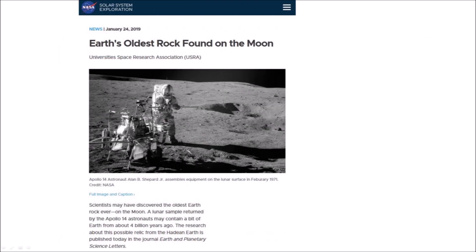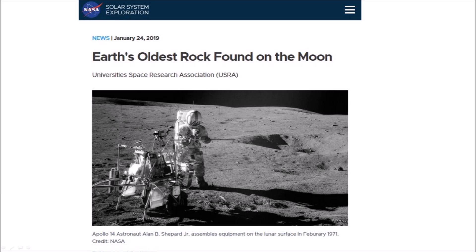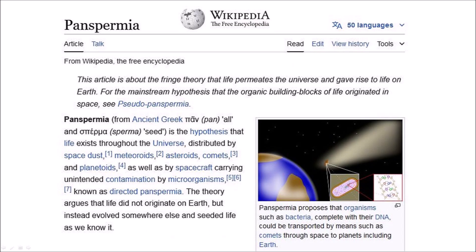A lunar sample returned by the Apollo 14 astronauts may contain a bit of Earth from about 4 billion years ago. The rock crystallized about 20 kilometers beneath Earth's surface about 4.0 billion years ago, was then excavated by one or more large impact events, and launched to the Moon. Previous work showed that impacting asteroids at that time were producing craters thousands of kilometers in diameter on Earth, sufficiently large to bring material from those depths to the surface. NASA spent millions of dollars to send astronauts to the Moon, and they brought back a rock from the Earth. Some scientists now wonder whether life on Earth could have been seeded by organisms such as bacteria transported by space dust or meteoroids over cosmic distances — a concept known as panspermia.